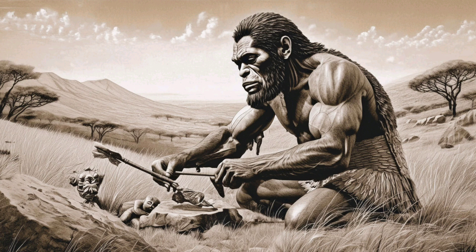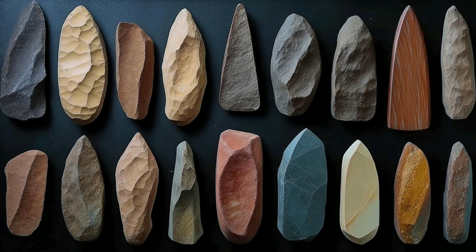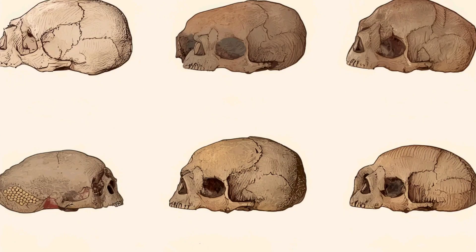Around 2.5 million years ago, the genus Homo emerged. Homo habilis, known as the handyman, is one of the earliest members of our genus. These early humans made and used stone tools, marking the beginning of the technological advancements that would define human evolution.